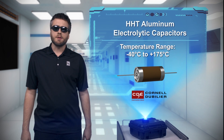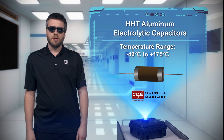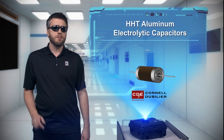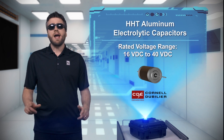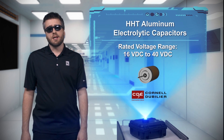They have rated voltages up to 40 volts DC, ripple current ratings up to 10 amps RMS, and a rated operational life of 2,000 hours at temps up to 175 degrees C and vibration up to 20G, or 5,000 hours at temps up to 150 degrees C. That's 3,000 hours longer than the competition.